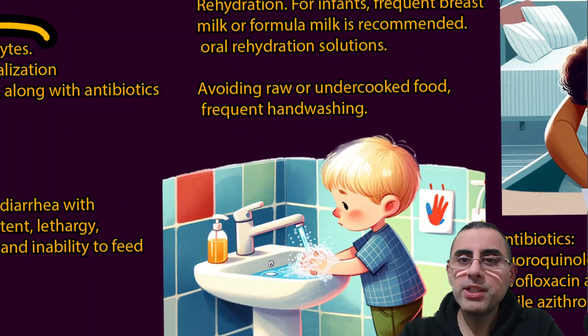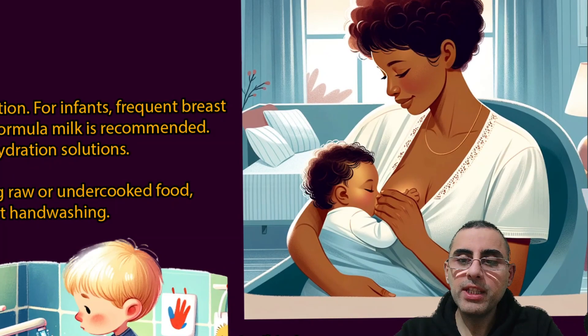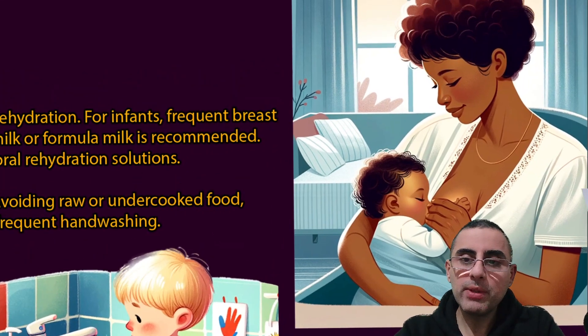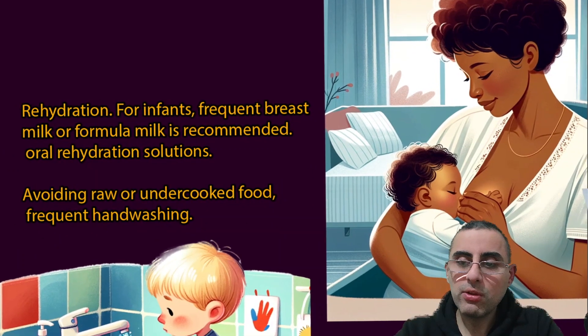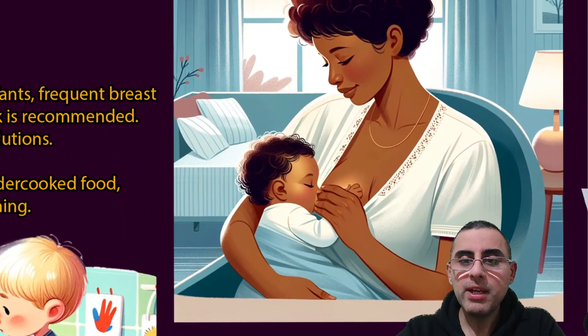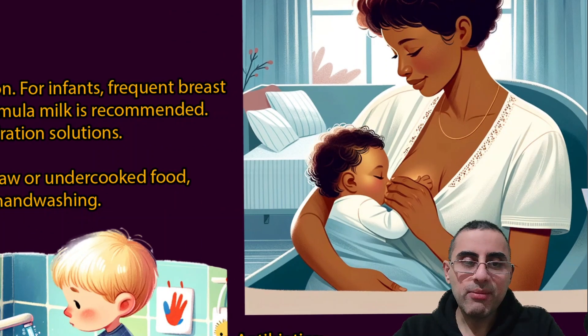For infants, rehydration means frequent breastfeeding or frequently offering formula. For older children and adults, oral rehydration solutions are very important. During diarrhea, a person loses water and electrolytes, which can cause malfunction of even the heart and nervous system.